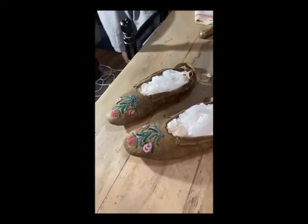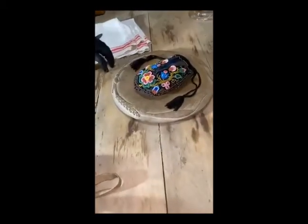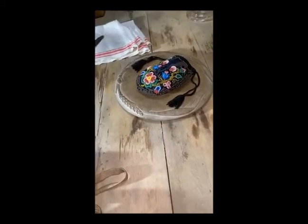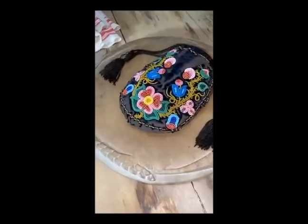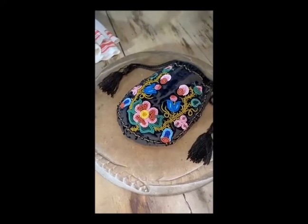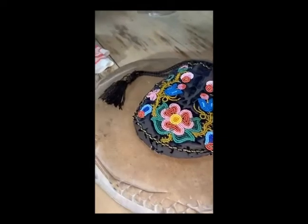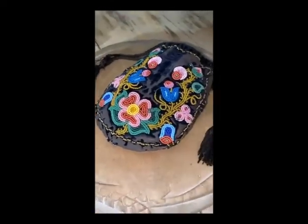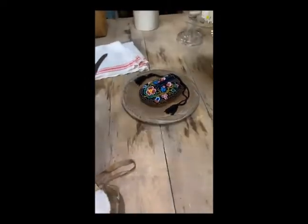I'm just going to tease everybody with this one — I'm not actually going to talk about this bag today, just give you a sneak preview. I realized we got too much stuff, so I'm probably going to do a beadwork part three in September, right at the end of the season. But this is a beautiful sac à feu — you could call it a fire bag in English, but it's really like a pipe bag. This is what a man would carry his pipe, his tobacco, his flint and steel in. It's a really nice piece with a family connection to it, so I'll tell you more about that another time.